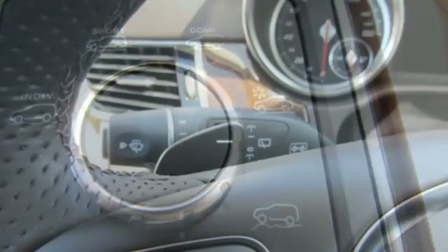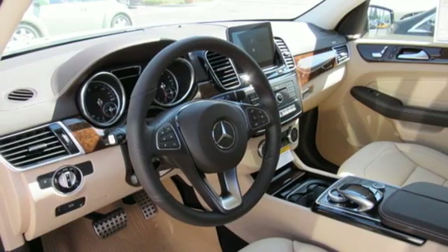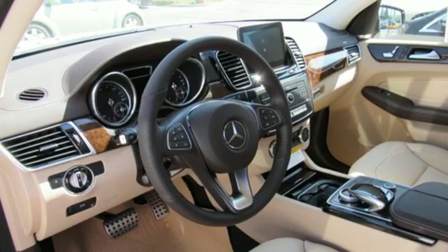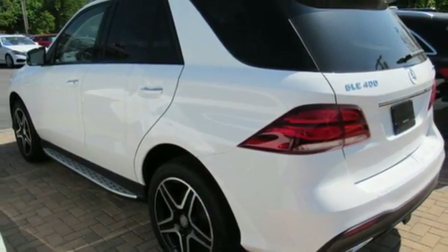Five adults will ride comfortably with ample cargo space enhanced by a power liftgate. From a website or app on your phone, M-Brace connects you to your SUV, and dual-zone climate control, Bluetooth and heated seats help make the ride comfortable and fun.